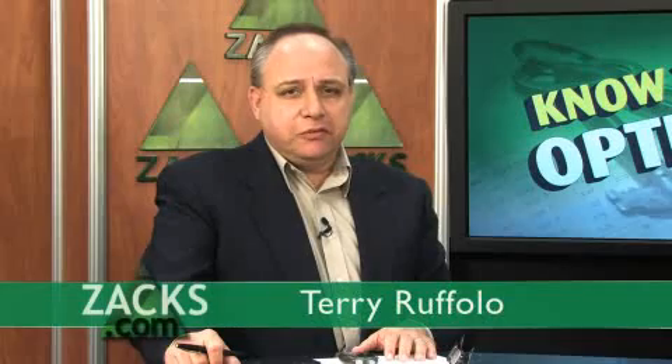Buying puts to protect your profits — just more information from Kevin Matris to help you know your options. With Kevin, I'm Terry Ruffalo.